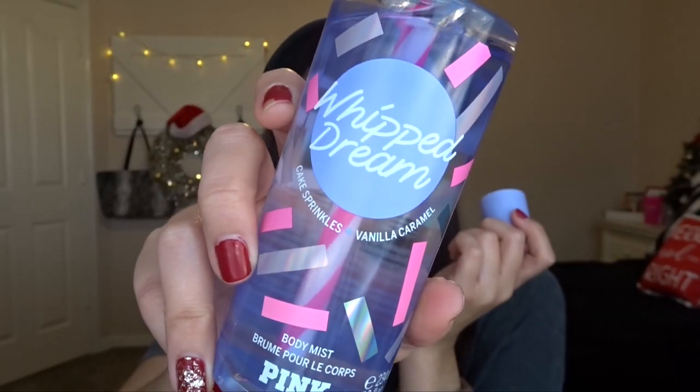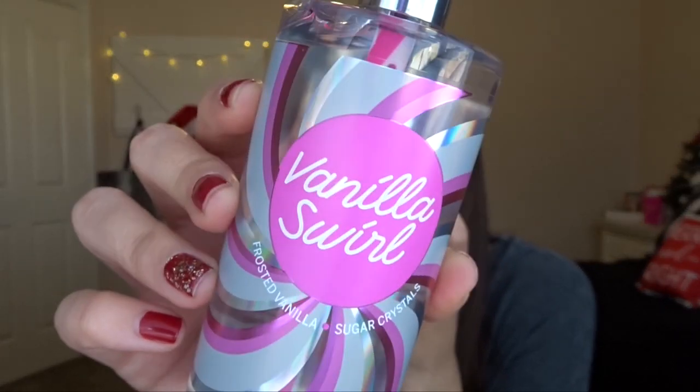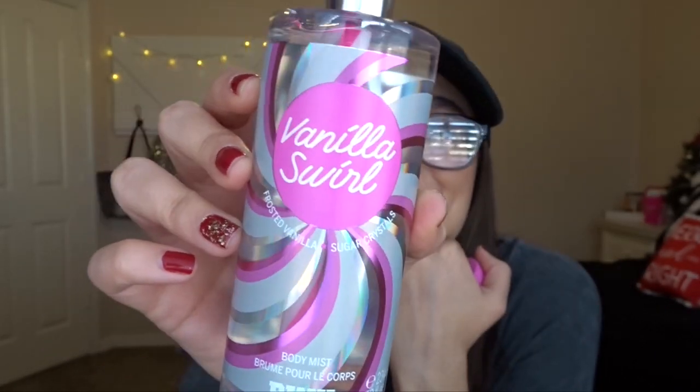I got a 2 for $10 deal on full size body mists. The first is Whipped Dream — Cake Sprinkles and Vanilla Caramel — just a nice warm scent. And how cute is it that the sprayer looks like a straw and there are sprinkles on it? It smells so good and yummy, just like Victoria's Secret. The other one is Vanilla Swirl — Frosted Vanilla and Sugar Crystals. It just smells like straight-up sugar. Of course I didn't need any more mist, but I bought them anyway because they're cute and smell like sugar.